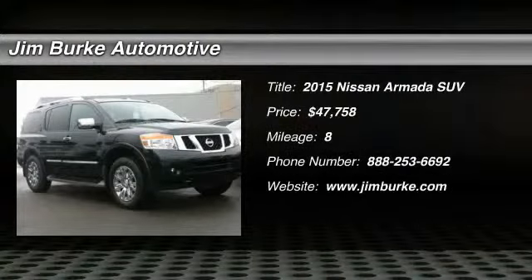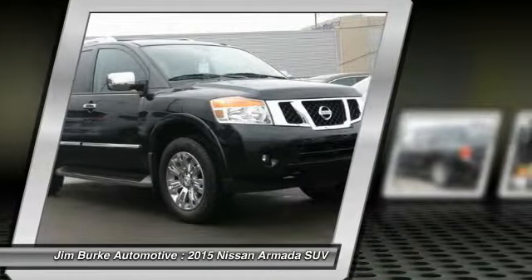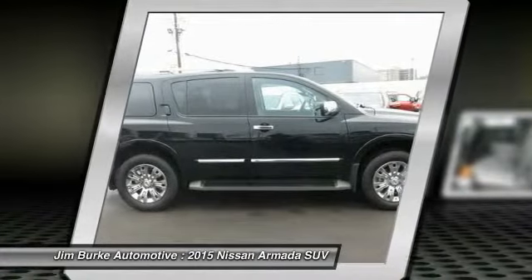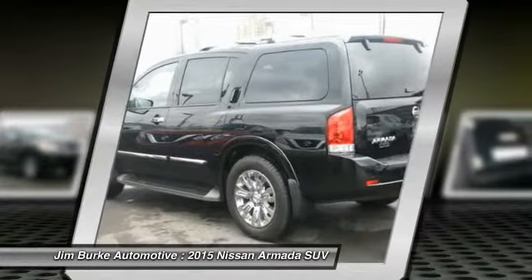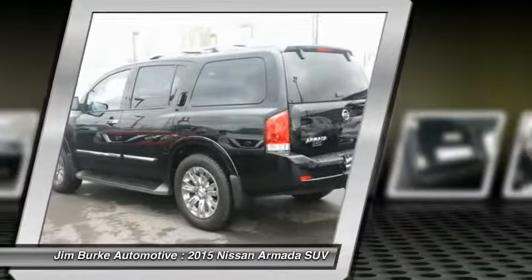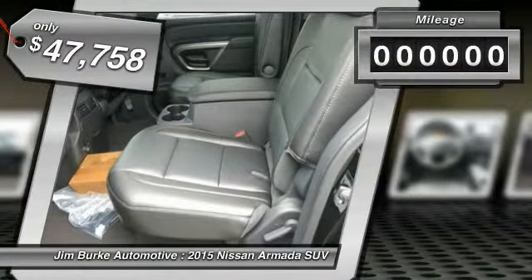The 2015 Armada. The Nissan Armada seats up to 8 comfortably, boasts an endurance V8 engine with 317 horsepower, 385 pounds of torque, and 9,100 pounds of maximum towing capacity. Set foot in an Armada and set off on the ultimate driving adventure, priced below $50,000.